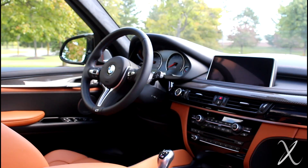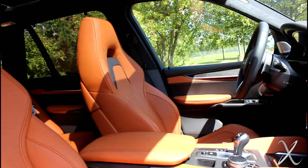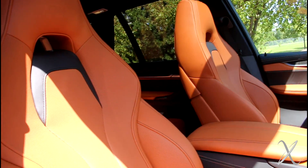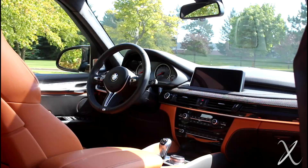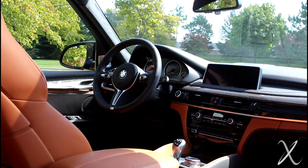The interior quality is shockingly good for a BMW. Stitched leather runs all the way down the door panels and into the lower storage cubby — areas that are usually cheap plastic even in luxury cars. It handles really well, it's absurdly fast, and all-wheel drive means clean launches every time. Compared to the M3, which can just spin the rear tires and go nowhere, the X5 M hooks up every time.